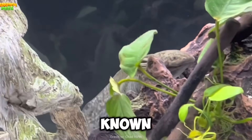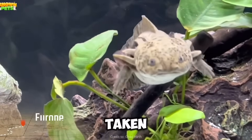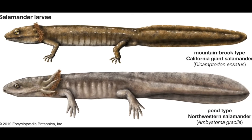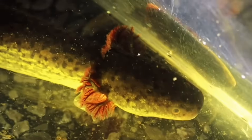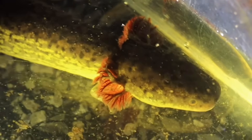The reason why axolotls and sirens look so much alike is because they're both neotenic. This means that they stay in their juvenile forms their whole lives. Believe it or not, most juvenile salamanders actually do share this trait of having external gills, but they simply develop out of them over time. This does not happen with the axolotls or the sirens as they spend their whole lives in the water.